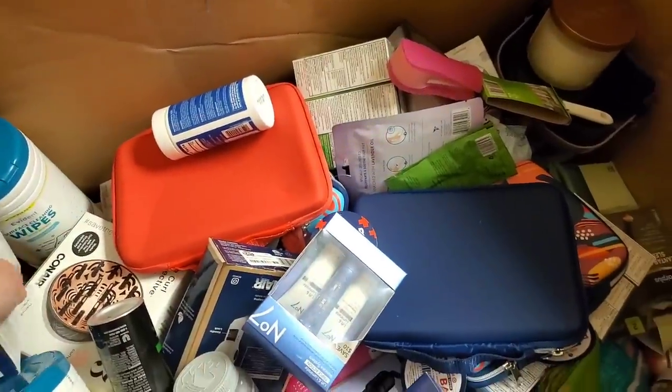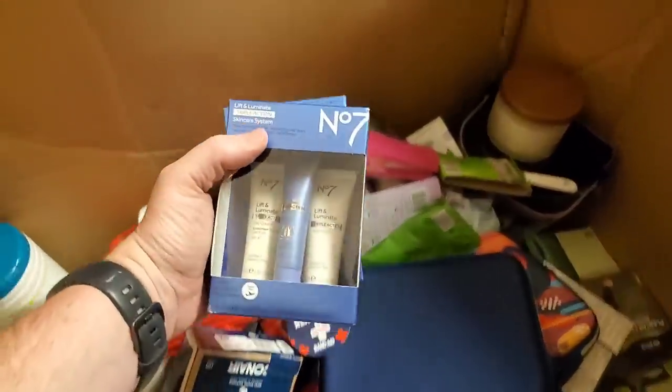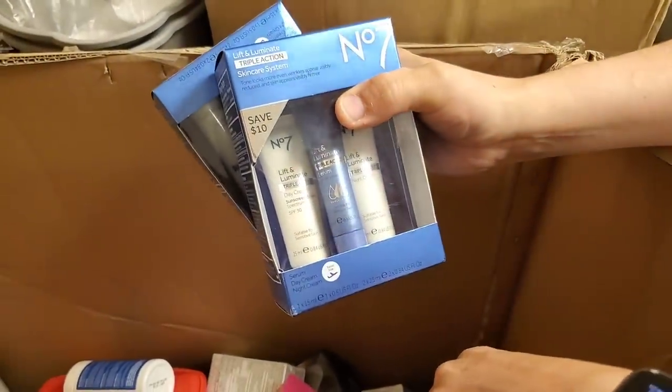We've got a lot of this stuff — hopefully it's worth some money. It's Lift and Luminate Triple Action Skin Care Serum. Awesome.